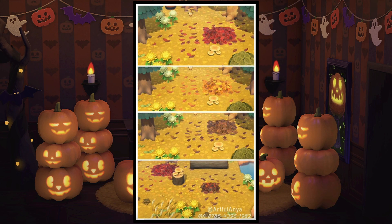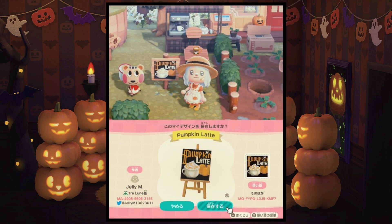Next we have some wonderful custom designs that go with the leaf piles that the game has as an item and I think it is so perfect — it adds that extra touch and extra detail. And then we have this really cute pumpkin spice latte design which can totally spruce up cafes and coffee shops. It is so well done and cute.